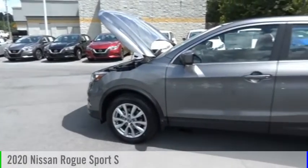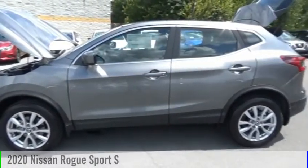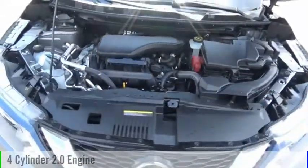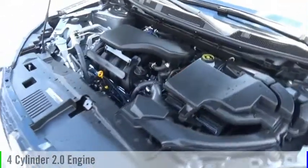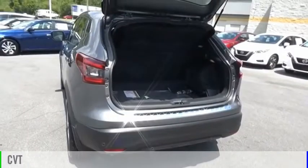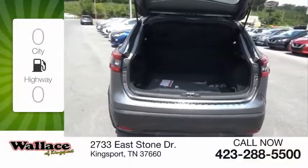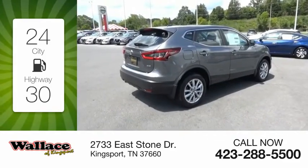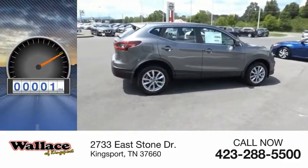Come test drive the 2020 Rogue Sport. This vehicle is powered by an all-wheel drive four-cylinder 2.0 liter engine and comes with a continuously variable transmission. Great fuel efficiency saves you money by requiring fewer trips to the gas station. This vehicle has less than 100 miles.